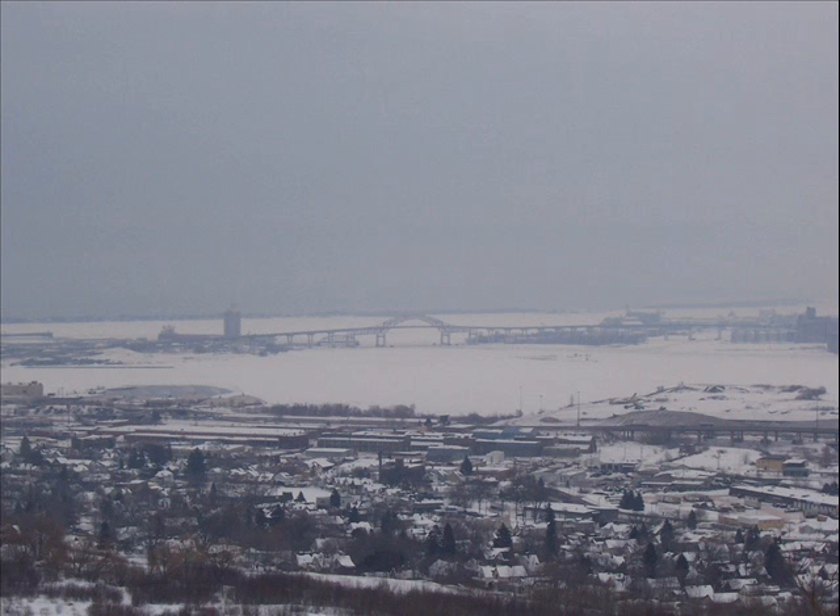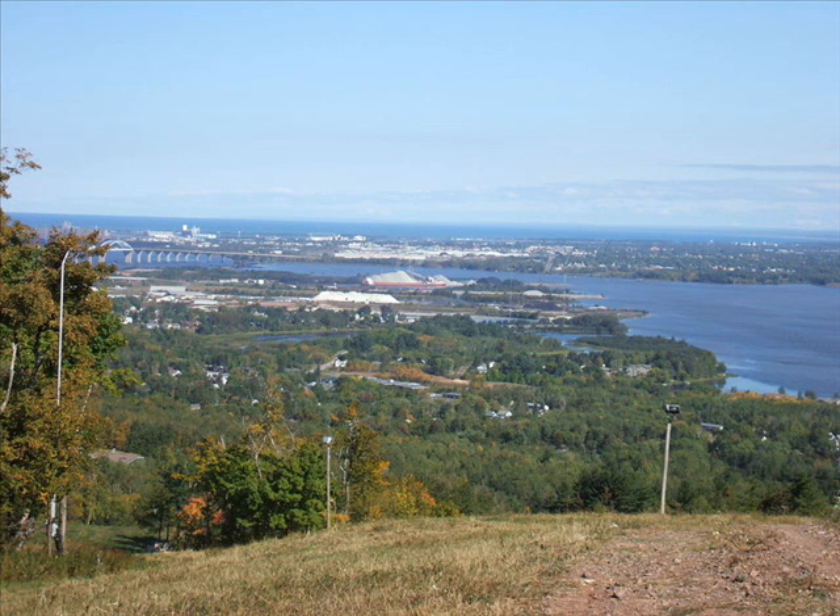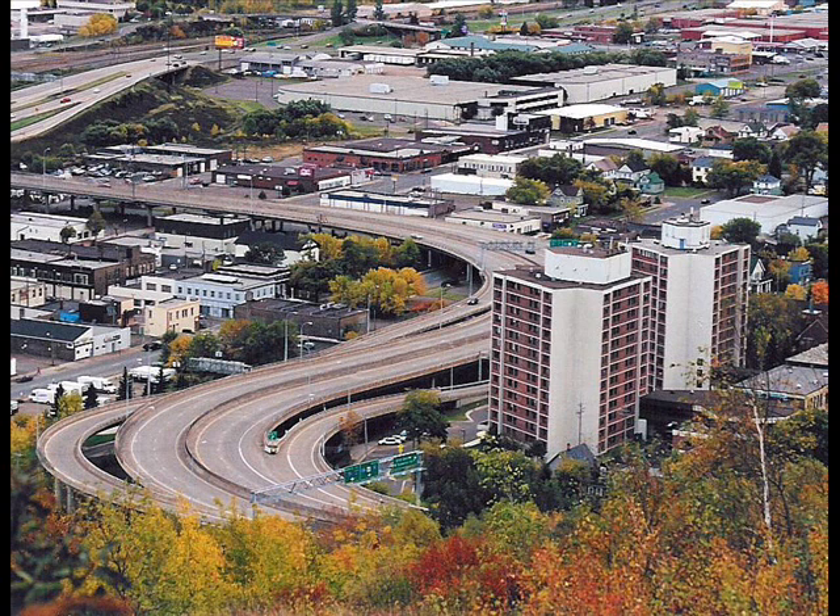If you cross the Blatnik Bridge, you come into Duluth — Superior is over there on the other side. Duluth has many different businesses. Duluth is made up of the East End, the West End, and there's also up on top of the hill, which has got our Walmart and the bigger mall. Downtown Superior harbors many little shops that tend to stay for a while, though with gas prices the way they are, it has been a little harder to keep businesses going.